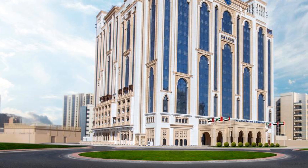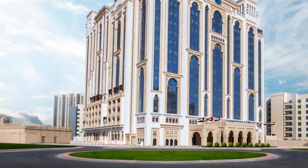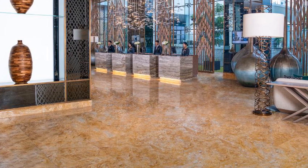Dubai Mall is 6 kilometers from Al Jaddaf Rotana Suite Hotel, while the nearest airport is Dubai International, 4 kilometers from the hotel. The property offers a paid airport shuttle service.